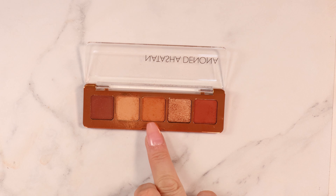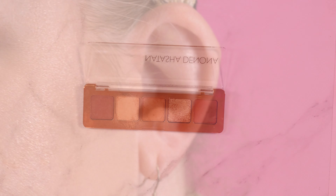To create look number one, these are the colors that I used: I used this shade right here, this shade, and a tiny bit of this shade. So it's a very matte look but it's stunning — it's absolutely gorgeous. Now moving on to look number two.